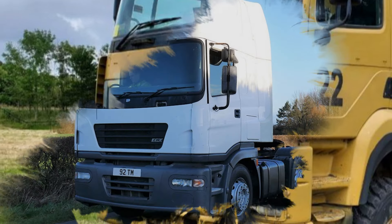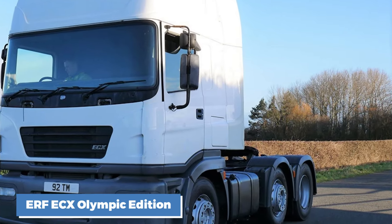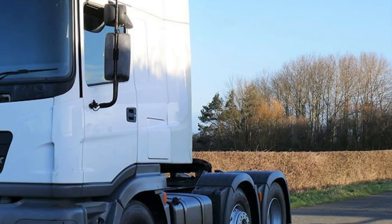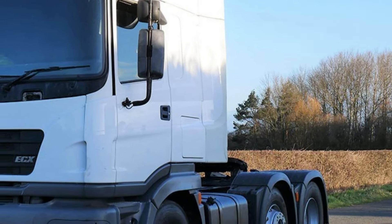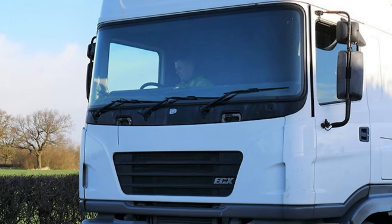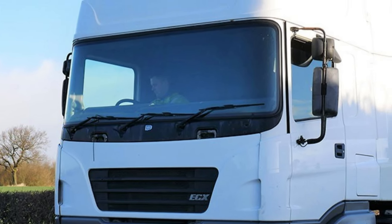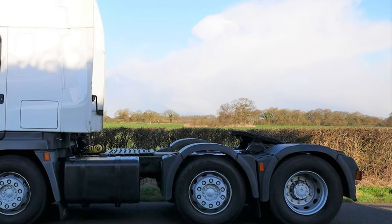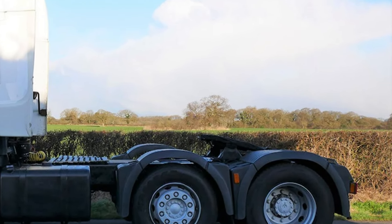And at number 1, we have the ERF ECX Olympic Edition. Produced in 2000, this truck was a special limited edition model designed to celebrate the Sydney Olympics. The ECX came with a Cummins engine producing around 400 horsepower, and fuel consumption was decent for its time at about 7 to 8 miles per gallon. Only a small number of these trucks were produced, making the Olympic Edition one of the rarest British semi-trucks ever made. Most were bought by collectors, and finding one on the road today is nearly impossible.